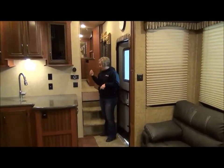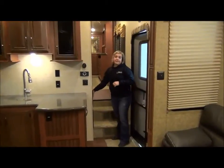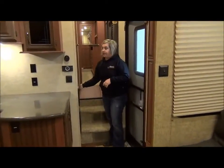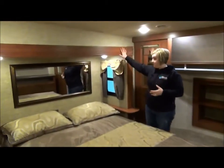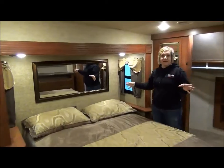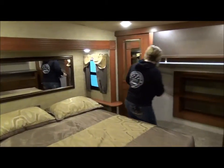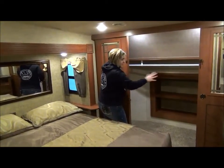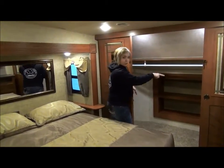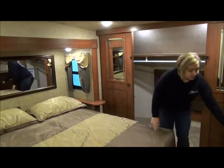Just before we head up into the master bedroom, you'll notice a few things: the breaker panel is right here, and you do get a central vac in this trailer, so your attachments will come with that. Up in the master bedroom, you've got a bed slide and a queen size bed. Really nice finishing details — great closet with lots of hanging space and shoe space. There is washer and dryer prep in the corner if you want to put a combination unit, and lots of drawers too.